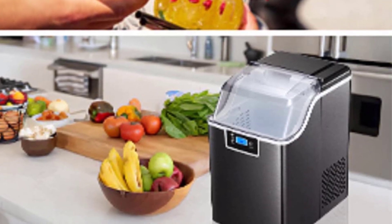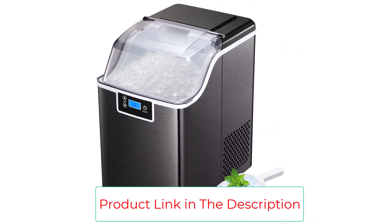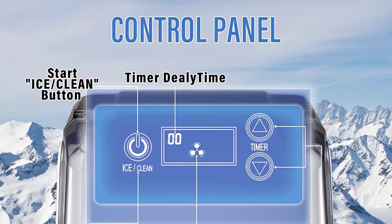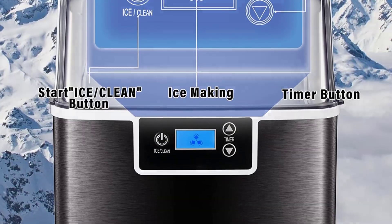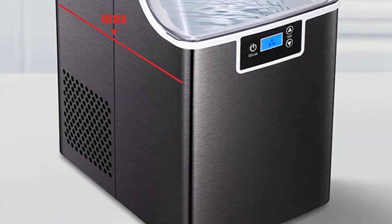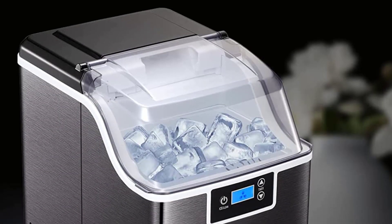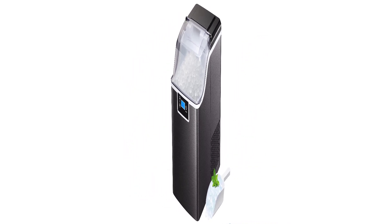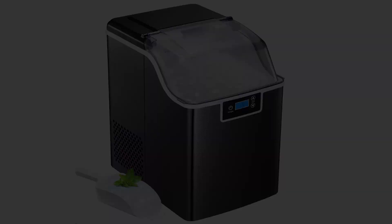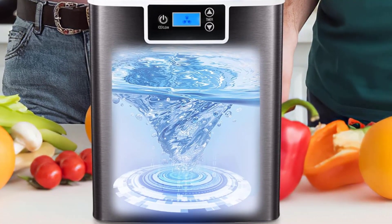The control panel includes 1–24H timing, ice full reminder, water shortage reminder, and self-cleaning. Just add water to the tank and press the on/off button for 5 seconds to start the self-cleaning process. The compact size makes it very easy to carry. The ice maker countertop comes with an ice basket and ice scoop for easy storage. Ideal for kitchen, living room, bedroom, office, or party use.